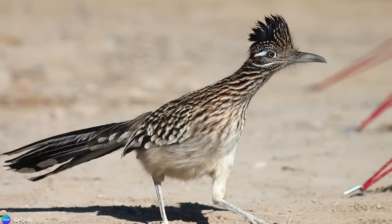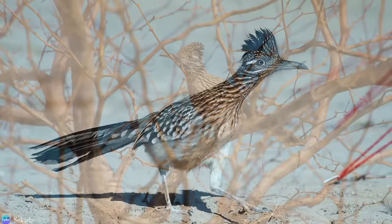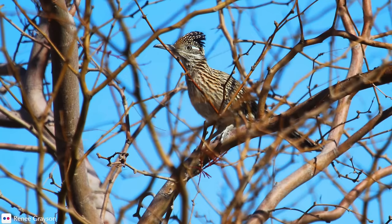Yes, roadrunners can fly, though they much prefer to walk or run, as this is where they are the most powerful. Their short, rounded wings allow them to fly and glide short distances, though rather awkwardly.